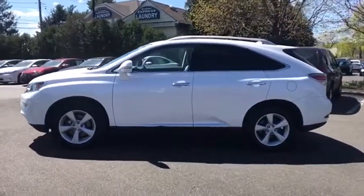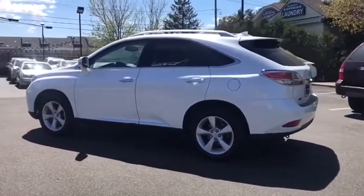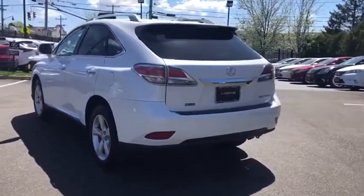Traction control, power passenger seat, Bluetooth, dual airbags, alloy wheels, power steering, four-wheel disc brakes, electronic stability control, security system.